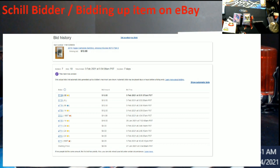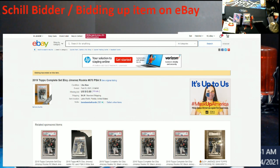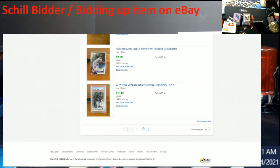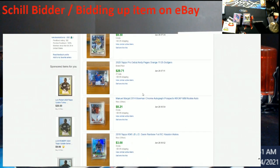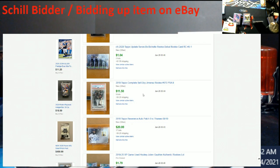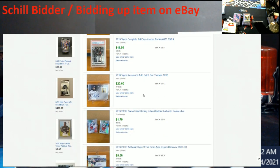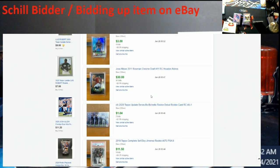Everybody be careful when using eBay. If something doesn't look right, you can go through what I showed in the previous video — I'll link it as a pop-up at the end of this one. I wanted to take a few minutes to show this because somebody caught it. I'm 99.9% sure it's either this guy or a buddy doing it, and very good job being able to detect that and say, 'I'm not messing with this seller anymore.'